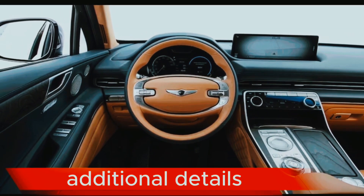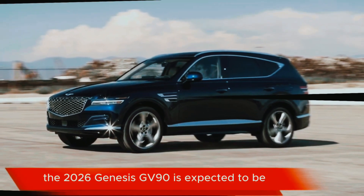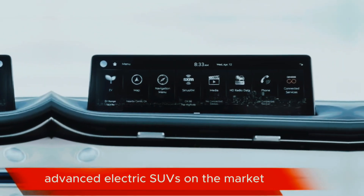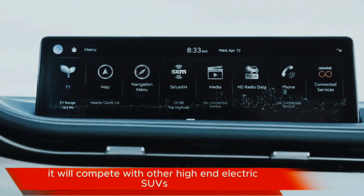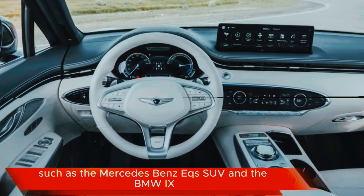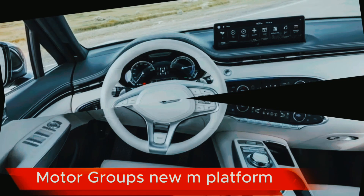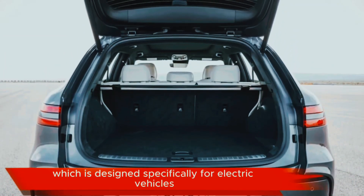The 2026 Genesis GV90 is expected to be one of the most luxurious and technologically advanced electric SUVs on the market. It will compete with other high-end electric SUVs such as the Mercedes-Benz EQS SUV and the BMW iX. The GV90 is expected to be built on Hyundai Motor Group's new M platform, which is designed specifically for electric vehicles.